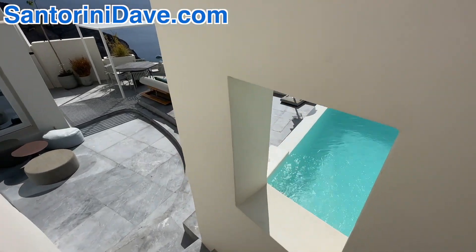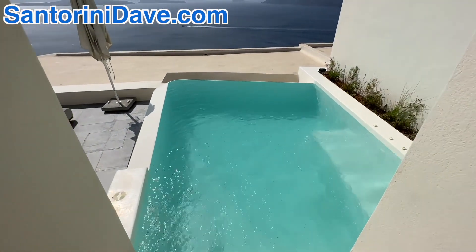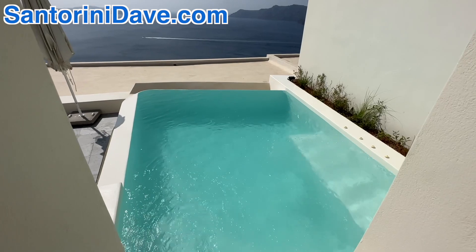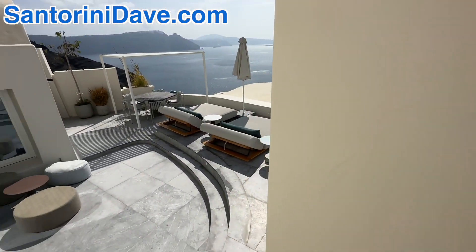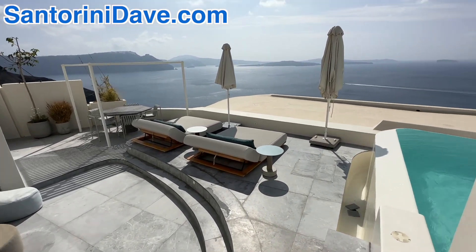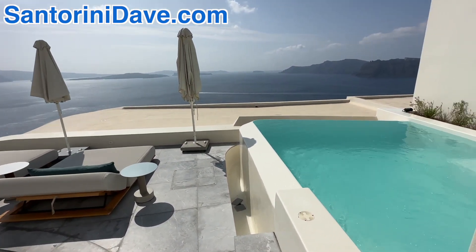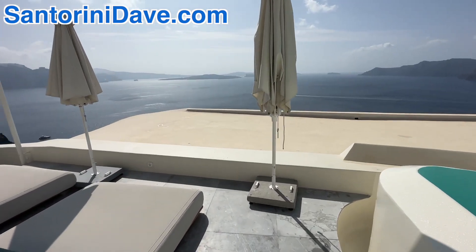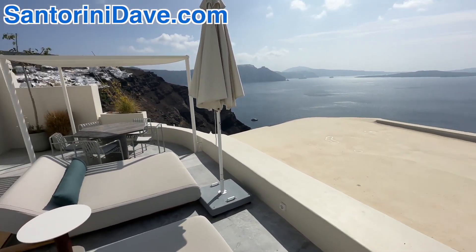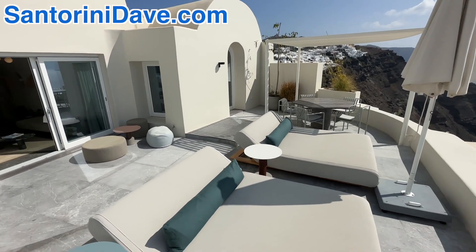First, you have your own private pool here, and it's much larger than a splash pool or a little plunge pool on a lot of the balconies here in Santorini along the Caldera. You've got this giant patio with your own private pool, and the view out over the Caldera is simply stunning. Lots of space on the patio.